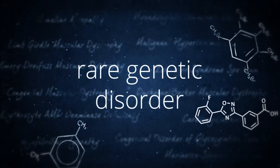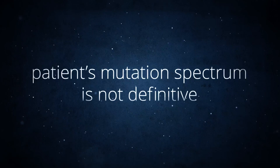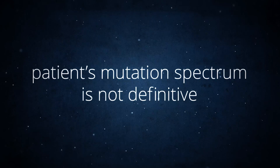If a rare or novel genetic disorder is suspected. If treatment options are not working and an inherited disorder is suspected. If the patient has a heterogeneous disease with a mutation spectrum in which no single gene or group of genes makes up a significant portion.